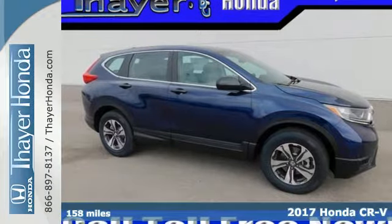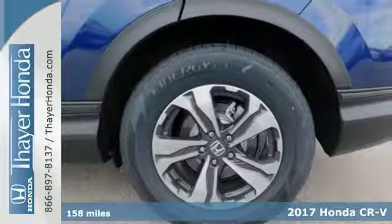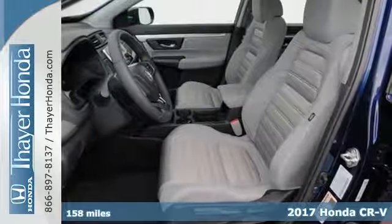Here's a 2017 Honda CR-V. It's rugged and sophisticated, meaning this CR-V is ready for the moonlit countryside or the bright lights of the city.